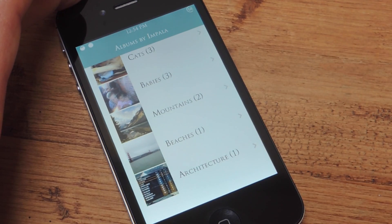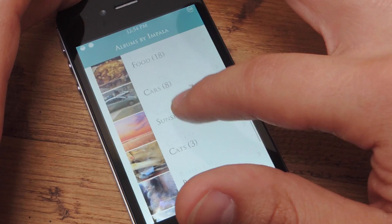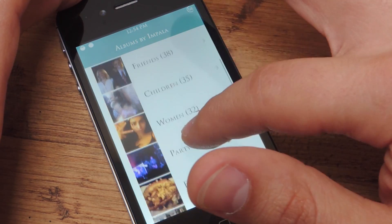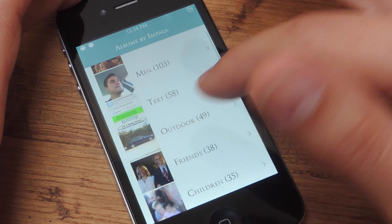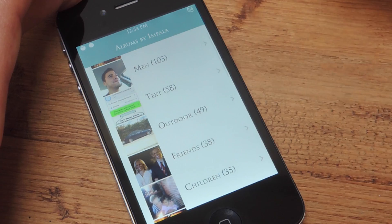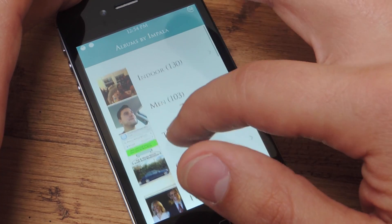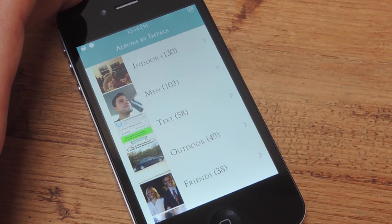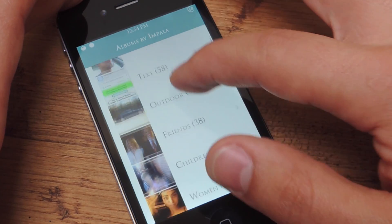It does make some mistakes — for instance, the album Cats has nothing but pictures of my dog, and there's even a picture of me in the Women's album. But it's just little things like that. Unfortunately, you can't edit it or create new albums, but I don't have a problem with those little mistakes because of all the work it actually does.